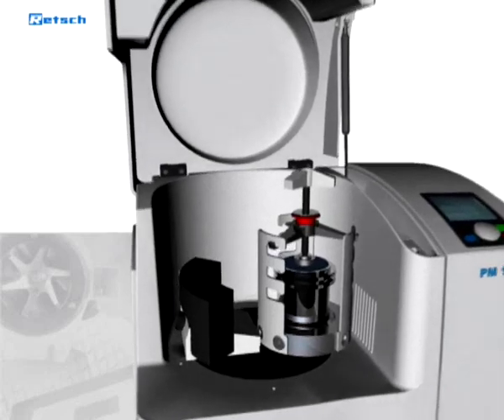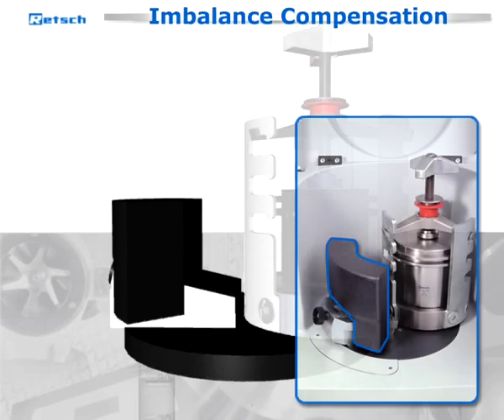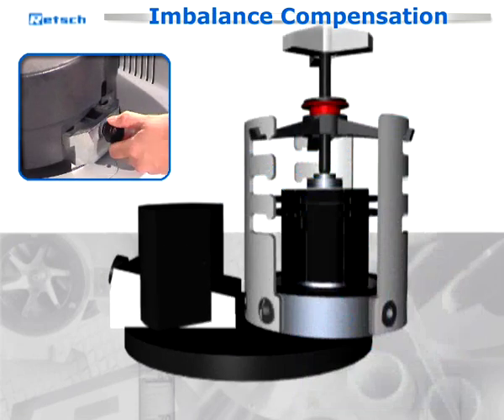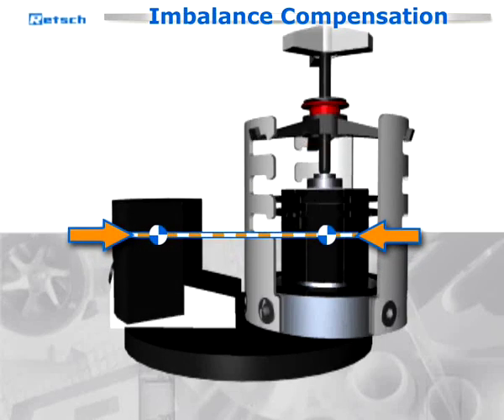Safe and steady running: the PM100 is the convenient benchtop model with one grinding station for jars of up to 500 milliliters. It is equipped with an effective imbalance compensation by a counterweight moving on an inclined plane. Different center of mass heights with large and small grinding jars can be compensated easily.